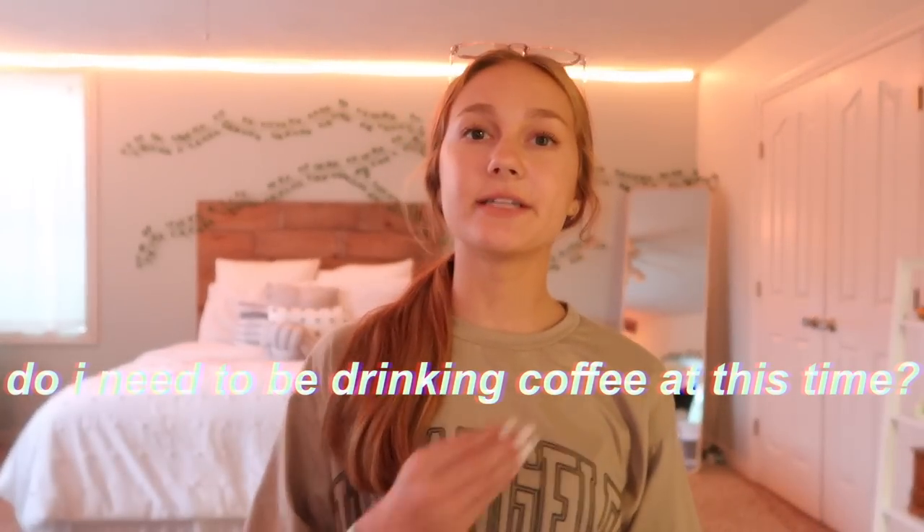My obsession this fall has been fall coffees — like fall pumpkin coffee, anything. I've been spending way too much money on coffee, but recently I found a way to make my own. You know the pumpkin cream cold foam at Starbucks? Basically I made the foam on top — I made that and it's really good. So I can't wait to have it tomorrow. Do I need to be drinking coffee this late? No, absolutely not. But it'll give us the last final push of the day.